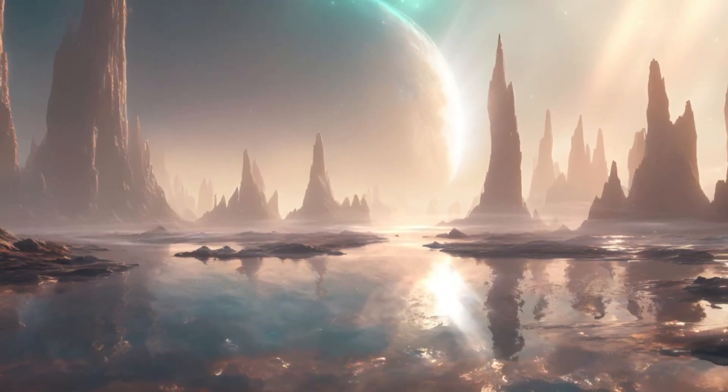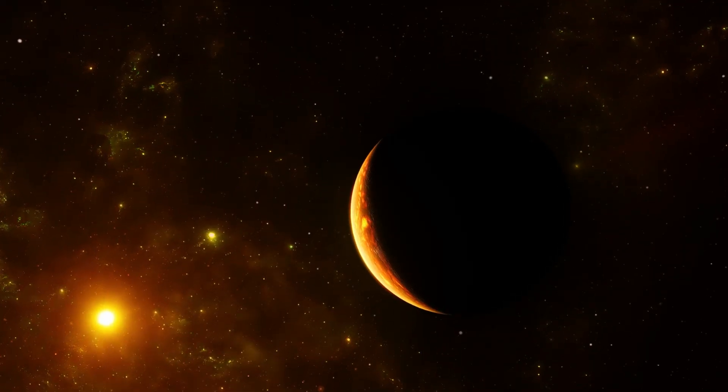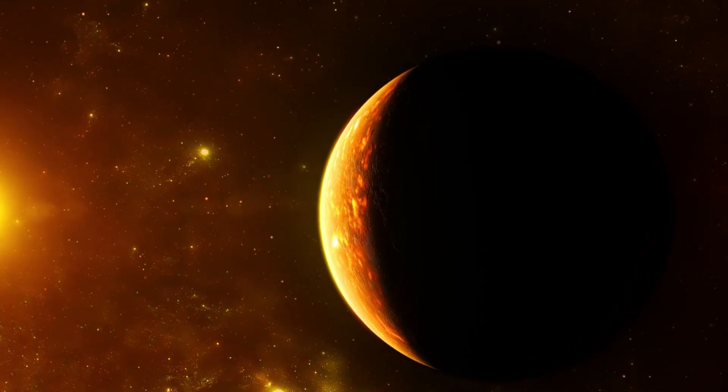Imagine an alien world so close to us, it could be Earth's cosmic twin. Meet Proxima b, a planet that's been teasing scientists since its discovery in 2016.